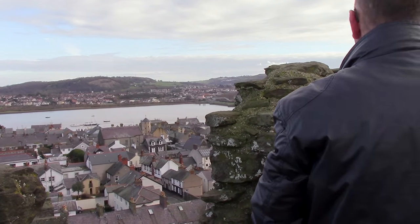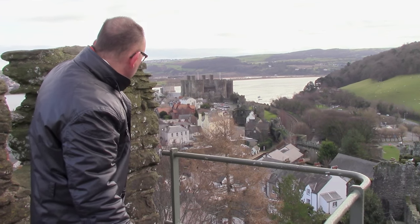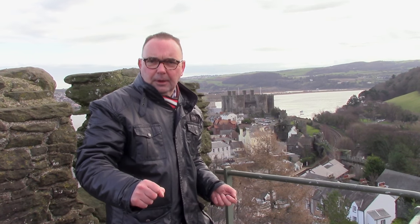We'll be walking around the streets showing some really cool stuff, and then we're going to end up underneath the castle walls where you can go off and explore on your own. So this is Conwy — let's do it the Tour Guide's Travel Guide way.